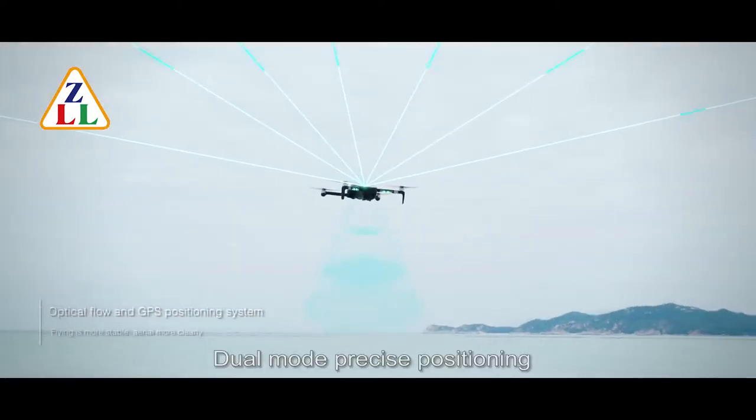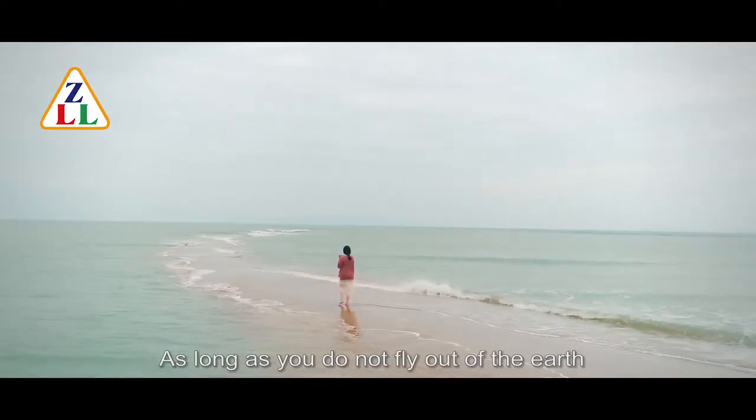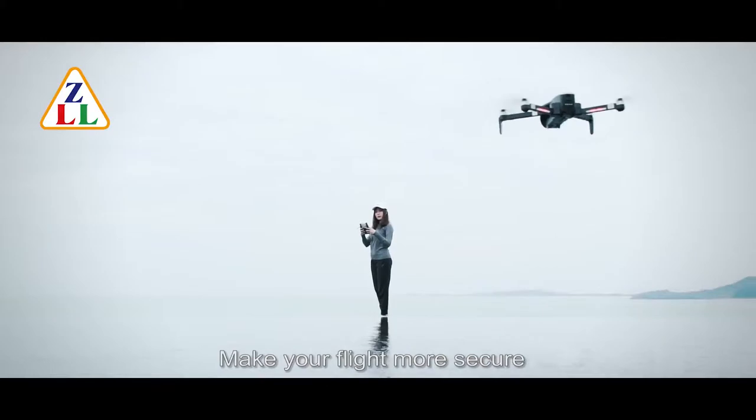Dual mode precise positioning. As long as you do not fly out of the earth, our satellites can locate your drone in real time. Make your flight more secure.